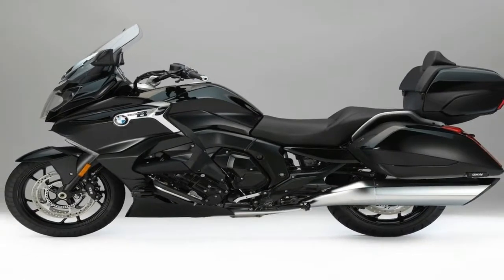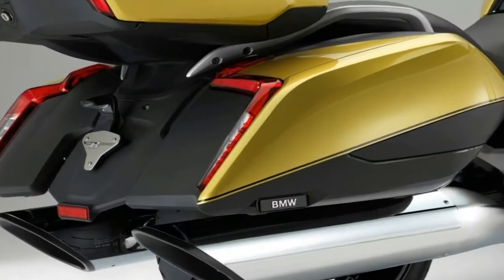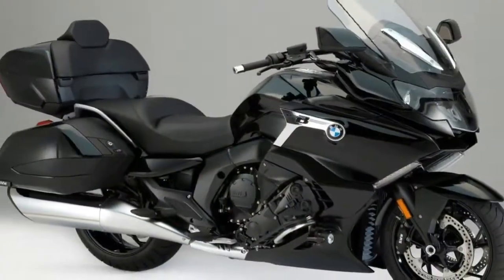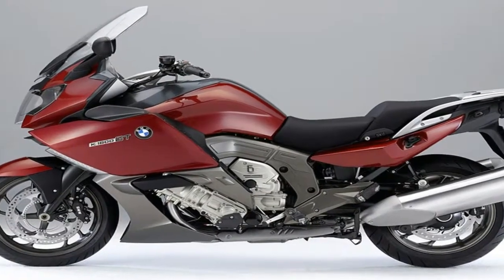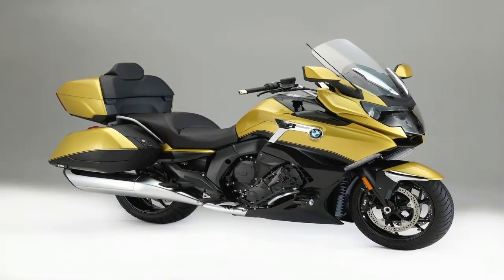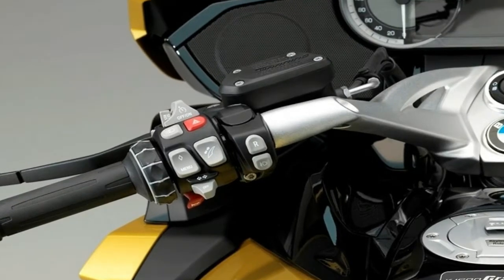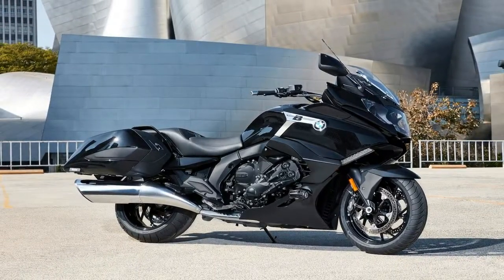2018 BMW K1600 Grand America Preview. When BMW Motorrad unveiled its K1600B in October 2016, the intentions were clear: take on the popular U.S. bagger market. The K1600B, a relative of the K1600GT and GTL, quickly garnered respect after a few miles of riding. For 2018, BMW is releasing a Grand America version of the K1600B, a full-dressed touring version with styling and ergonomic cues aimed at the American touring audience.